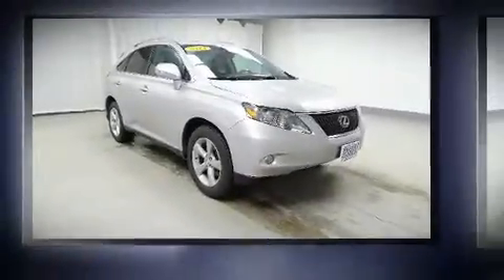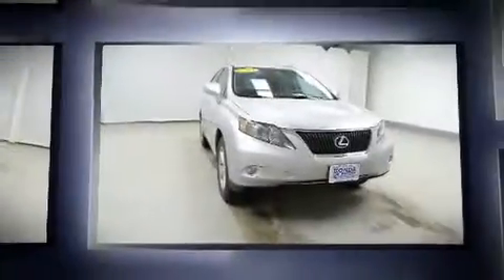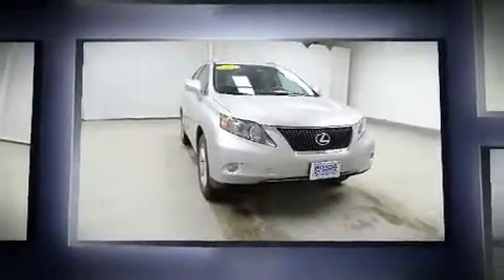Here's a great deal on a 2011 Lexus RX 350. It features all-wheel drive versatility, an automatic transmission, and a 3.5-liter six-cylinder engine.